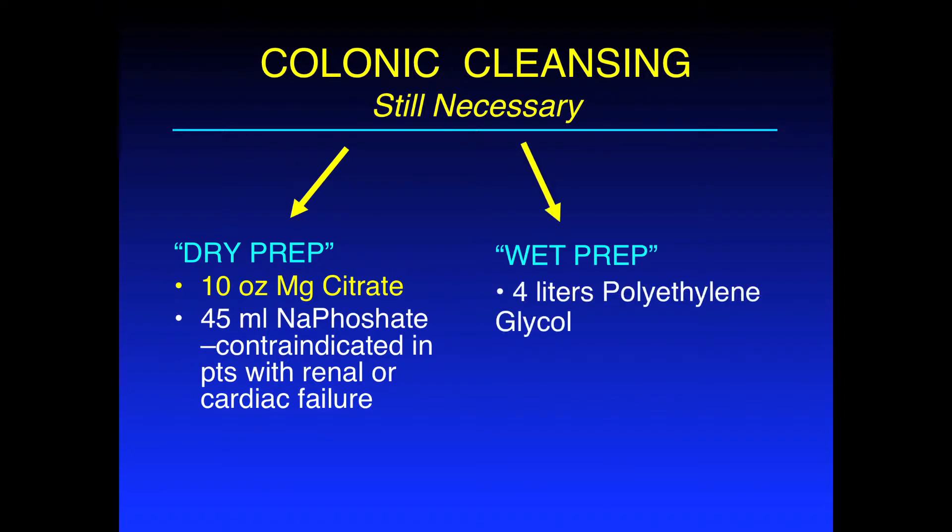The second broad category is your wet prep, and this is not preferred for CTC. This consists of your polyethylene glycol, which is usually ingested in very large volumes. The reason why we don't like using PEG — also referred to as GoLytely or Colyte — is because it leaves too much residual fluid in the colon, which can obscure lesions.